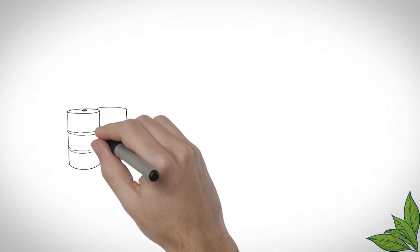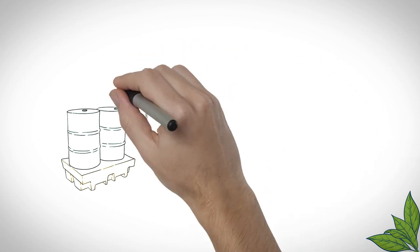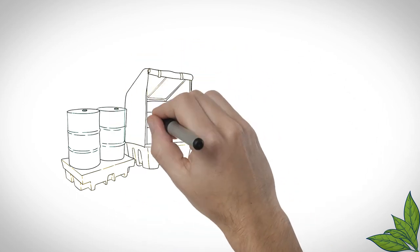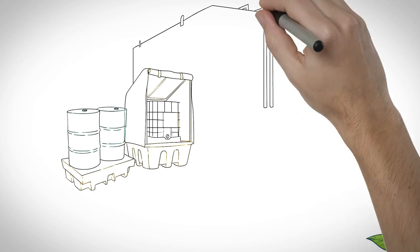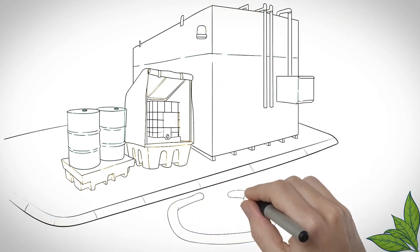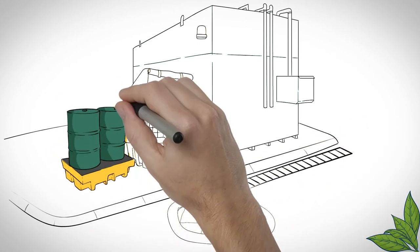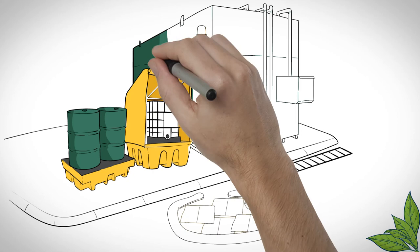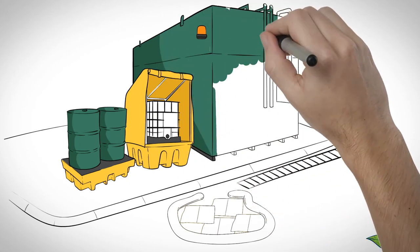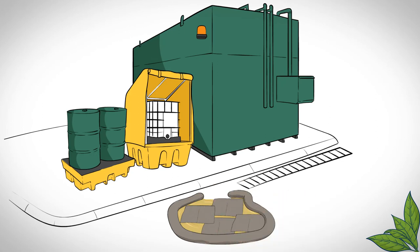Our use of fuels and chemicals require robust storage practices to ensure we don't pollute the environment in which we operate. Fuels are stored in bunded tanks. Chemicals and oils must be labelled and stored on bunds which can hold the contents of the container should it leak. Our drainage system must be protected from any of these items causing pollution. If a spillage incident occurs it is essential to divert from drains, contain it and report it.